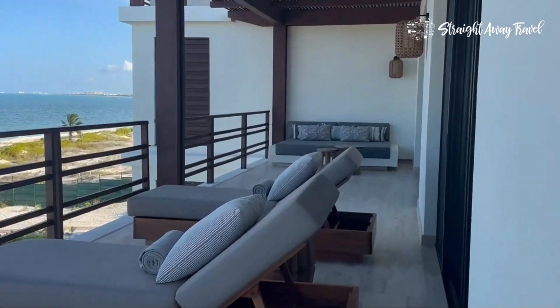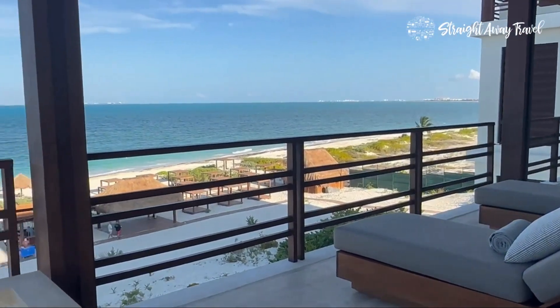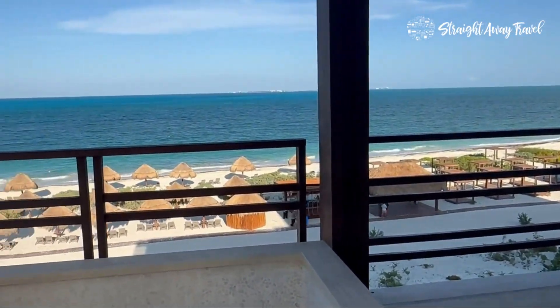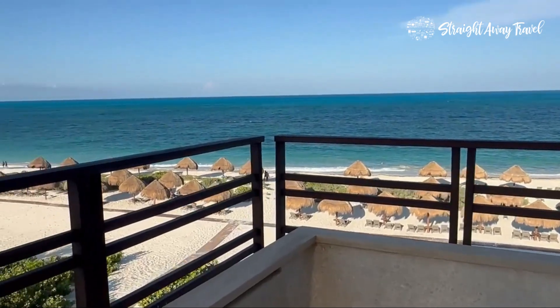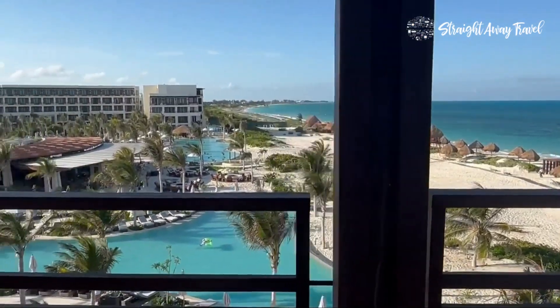Reach out soon. Let's get your deposit in and make this spectacular getaway. I know every room category at this resort, so if the Presidential doesn't suit your needs, our swim-ups are below. Let's get you here — Kim at Straight Away Travel. Make sure to hit like and subscribe and go to www.straightawaytravel.com for all your vacation needs at zero cost to you. We make your vacation perfect.